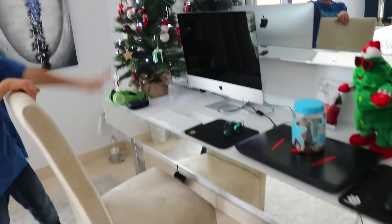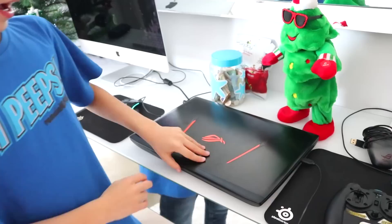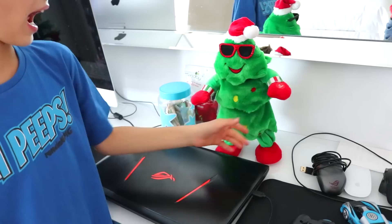And on the side of my room, or in the front, we have a chair and my iMac, which I play Minecraft on. On the side of my iMac, we have a computer. Yeah, it's a gaming laptop. I don't really use this laptop, it's just there for decoration.